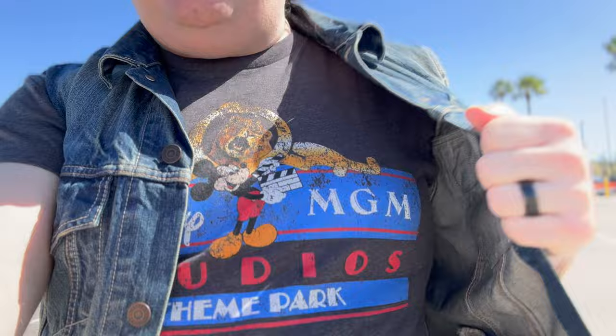I'm here at Disney's Hollywood Studios today wearing a Disney MGM Studios shirt that my buddy Adam from the Daily Woo got me. And the weather's beautiful. I've been feeling very nostalgic for Disney MGM Studios lately.